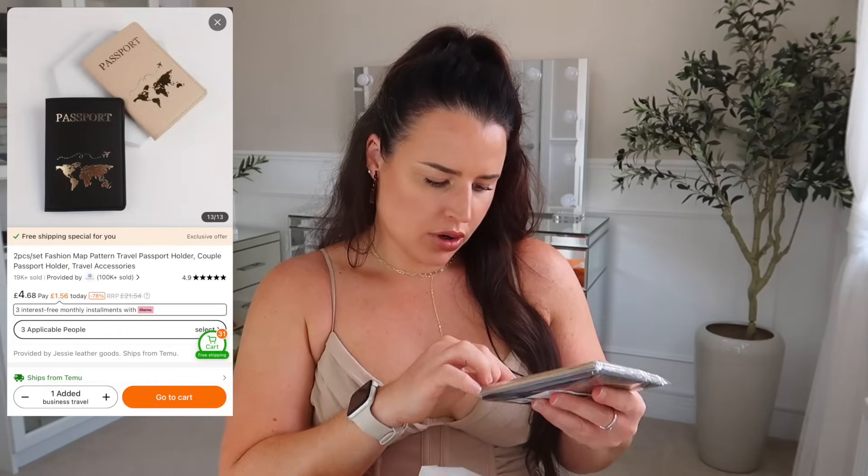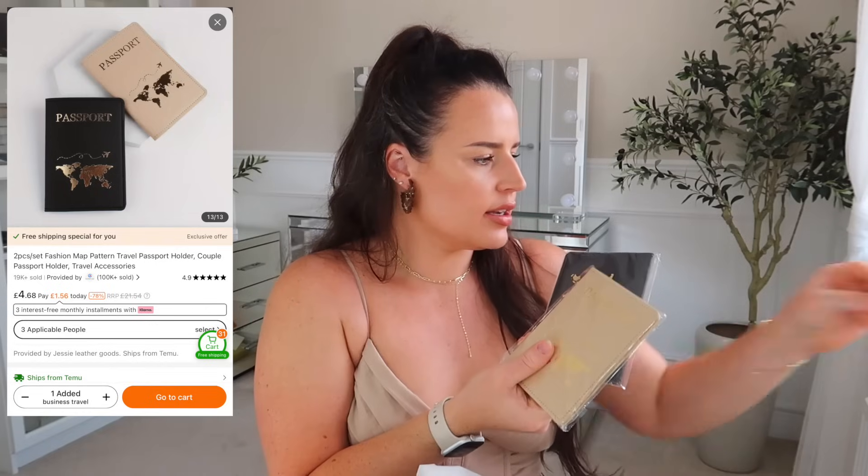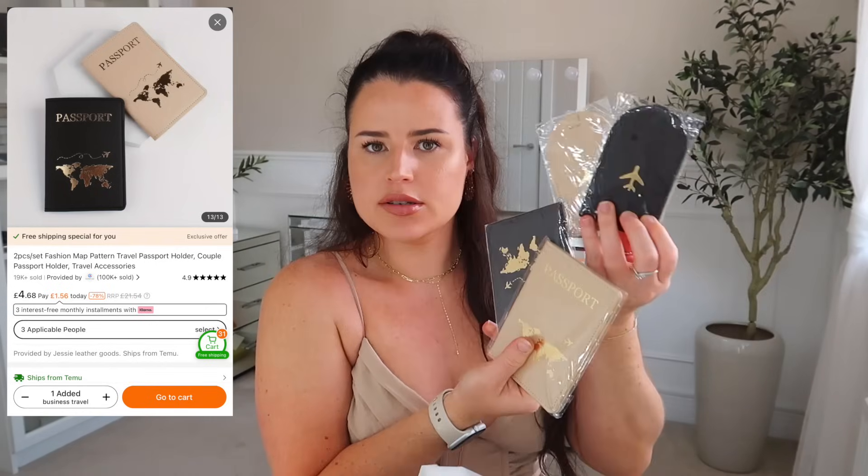I got these passport holders to go with the luggage tags, and I quite like them because they match as well. So the luggage tags are the same colours — Andy and I can have the black and beige. I got them for my parents last time and they've been using them, so I highly recommend.